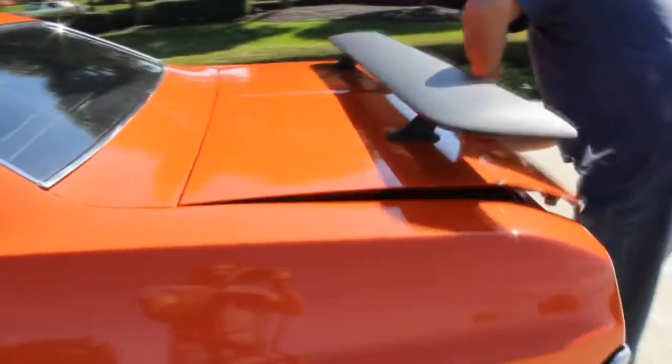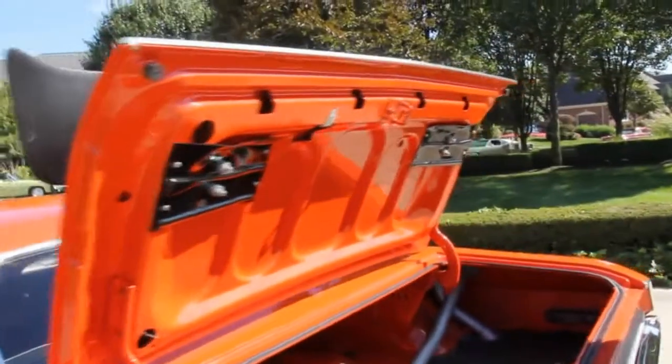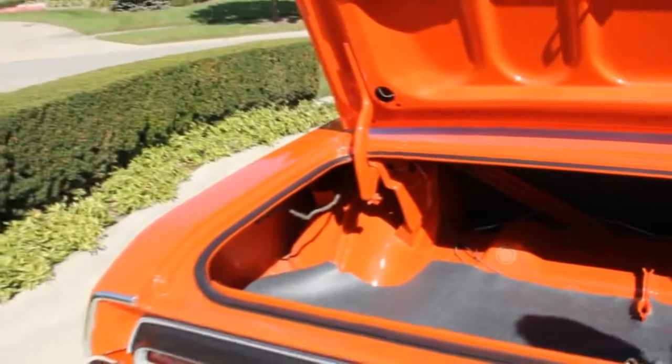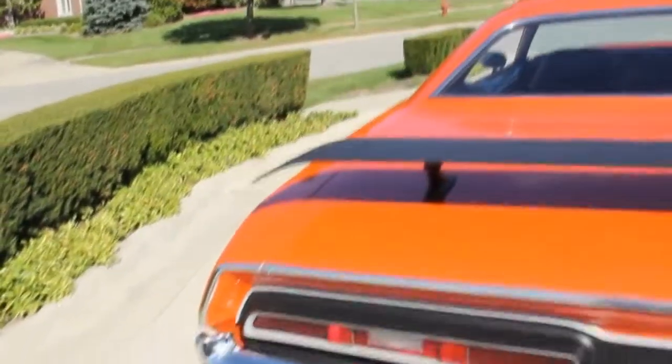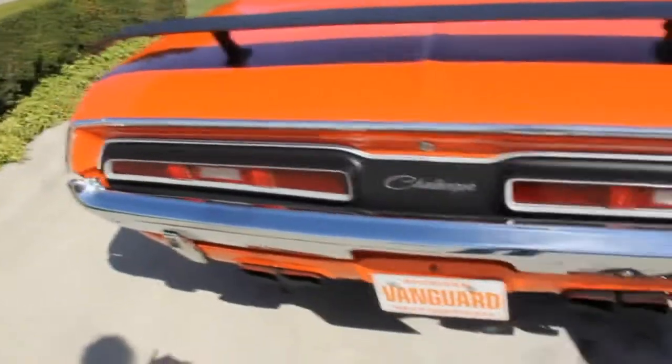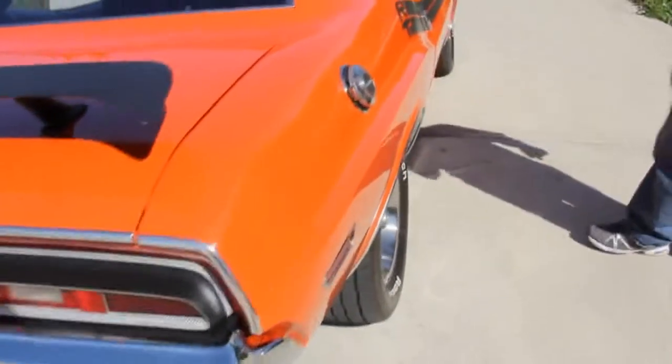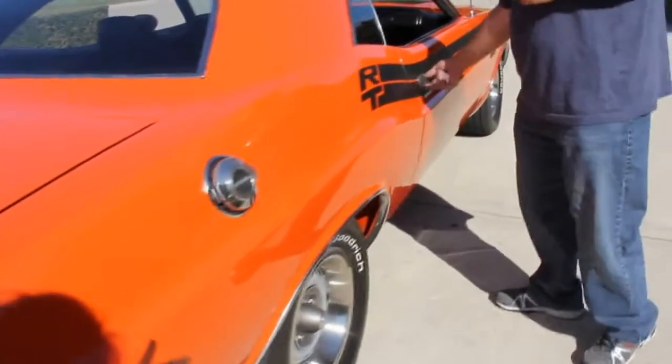Let's take a peek in the trunk here. Look at the trunk — same thing, body color. Got the original undercoating there in each quarter. The trunk lip is just awesome as well. All the chrome and everything on the car is beautiful. It's got a nice set of rally rims on it with BF Goodrichs.